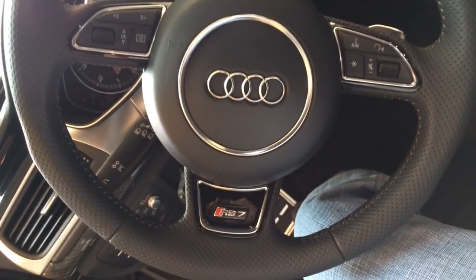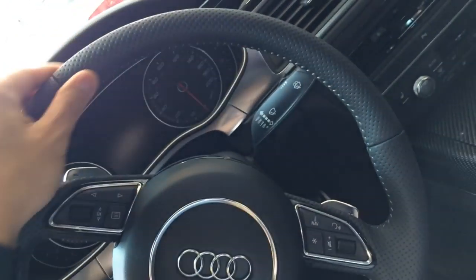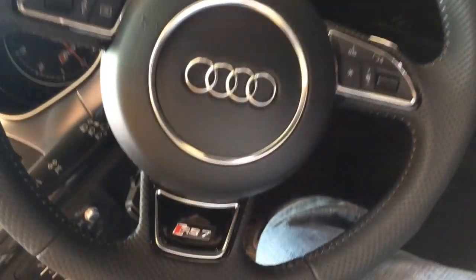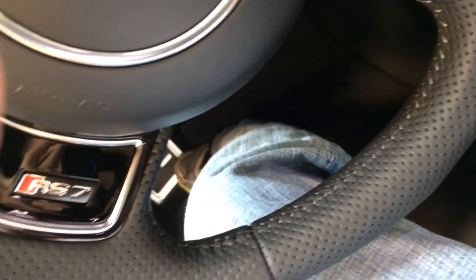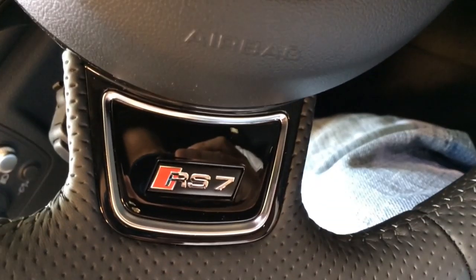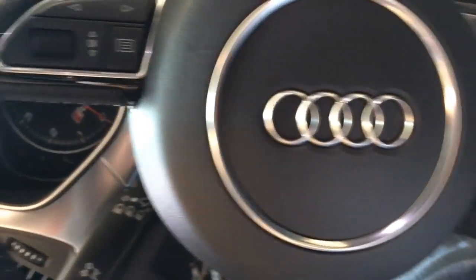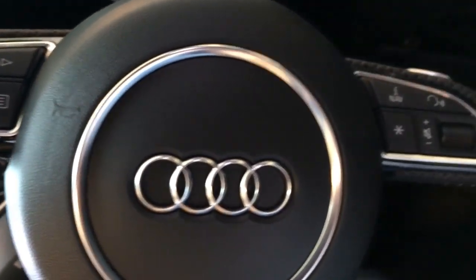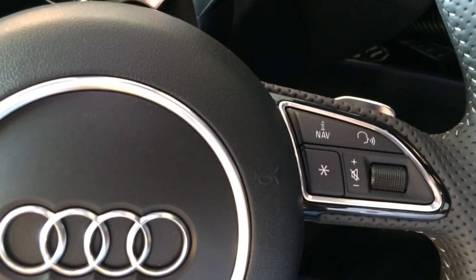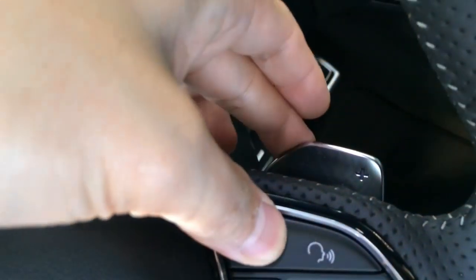The 3-spoke design steering wheel is fully wrapped in perforated leather with white contrast stitching, an RS7 badge, and aluminum silver extending trim. It features multi-function controls side by side for your convenience. The steering wheel also features a tilt and telescopic steering column with paddle shifters.